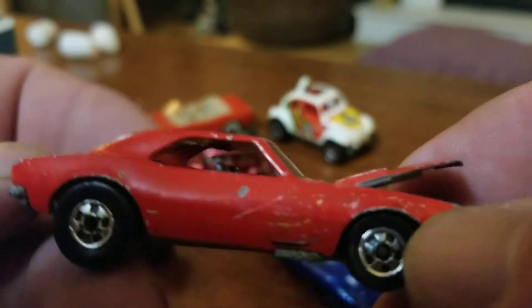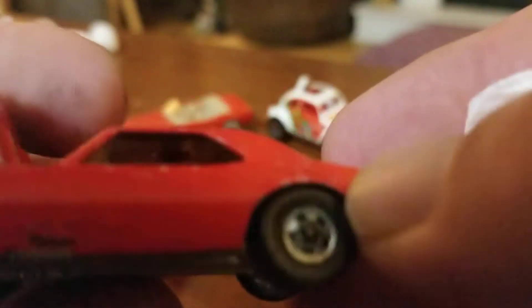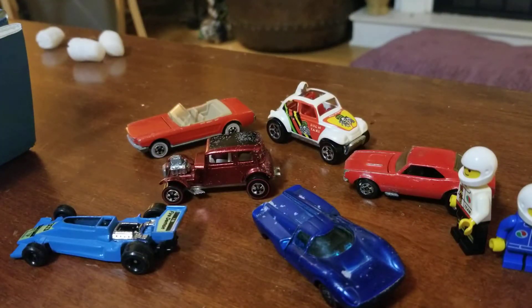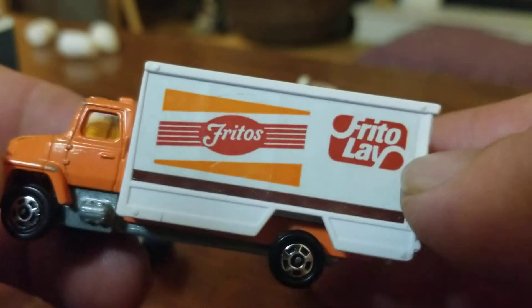67 Camaro, I do believe — yes, 1982. That's when I was 10, very cool. And we've got a Frito-Lay truck — oh, it's a Tamika. Very cool, don't have too many Tamikas. That one's in pretty good shape too.